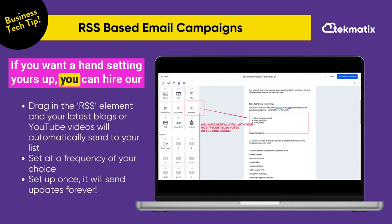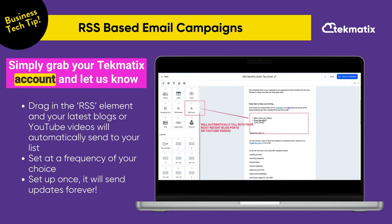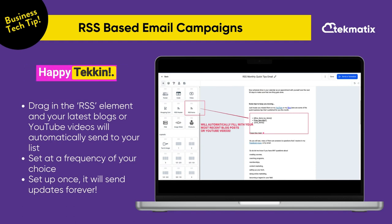If you want a hand setting yours up, you can hire our tech experts to do it for you. Simply grab your Techmatics account and let us know if you'd like a hand. Happy teching!